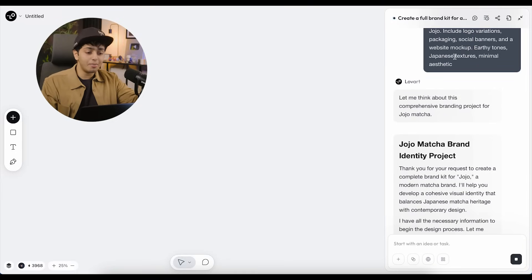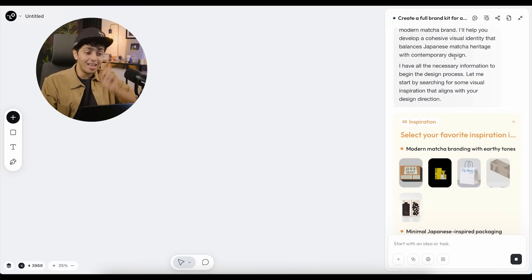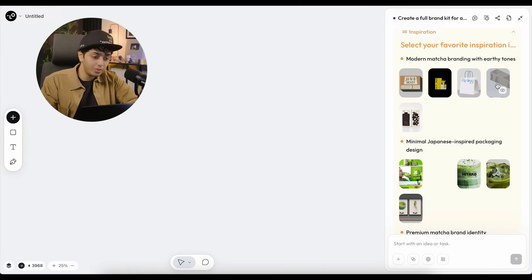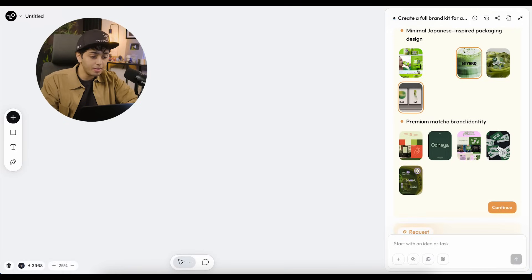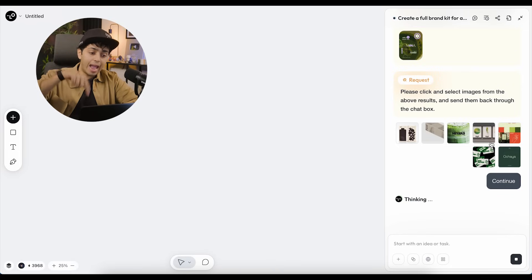Love Art responded: 'Let me think about this comprehensive branding project for Jojo Matcha' — and it started thinking like an actual design person. It gave us inspiration to select from rather than generating results directly. It showed us what kind of mood board or vibe we're looking for. I'm selecting a few — I really like this one for the packaging design, I like the color scheme, and this one for the identity with a nice orange color. Something funky, something simple. Once selected, I'll click continue.